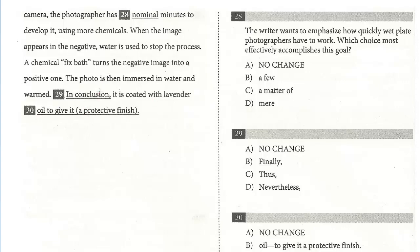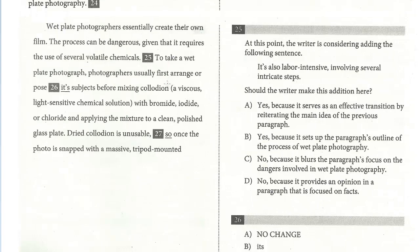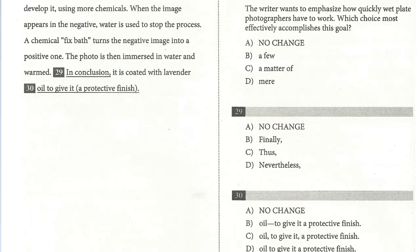We have two questions here. Question 29 is a transition question. 'In conclusion' — if you go back and review, this whole paragraph really details a lengthy, difficult process to develop using this technique. The last step is given. 'In conclusion, it's coated with lavender' — that's not a conclusion. If he's listing the steps, we need something to indicate the last step. Looking at the choices, the answer is 'Finally.' Not 'thus,' which means 'therefore.' 'In conclusion' is not accurate. 'Nevertheless' means 'in spite of that' — definitely not right. So the answer is B.